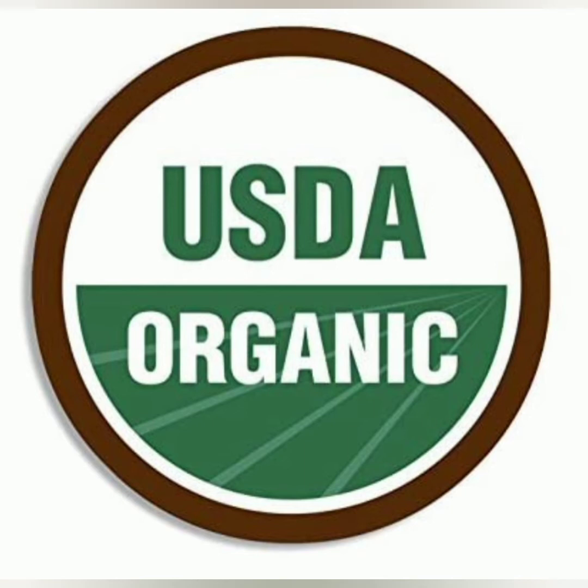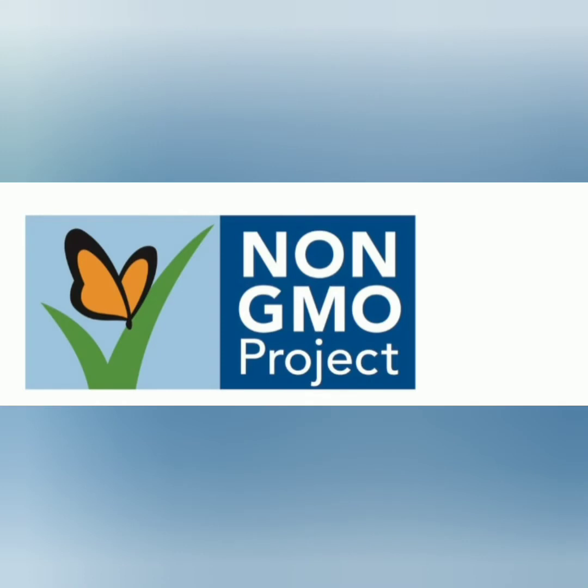You'll also see food with the label 'made with organic ingredients.' That means at least 70% of those ingredients were grown and processed organically. You also want to look for that non-GMO project stamp — that means that from seed to shelf, that food has not been altered or genetically modified. That USDA organic stamp is what you really want to see though, because organic means non-GMO. Non-GMO doesn't mean organic, and we always want to get the organic.